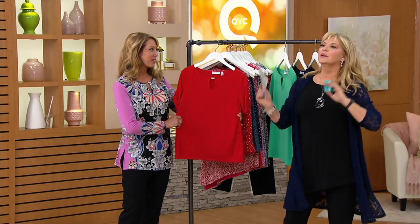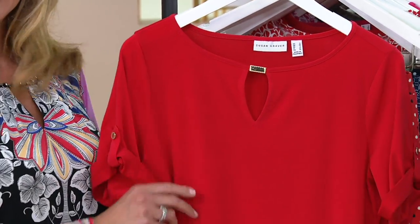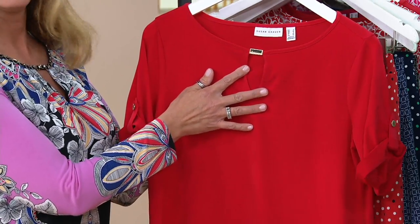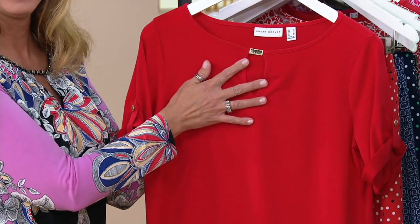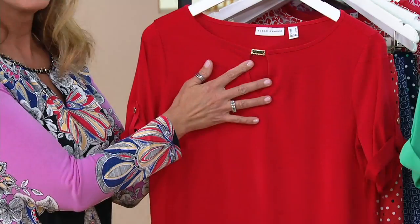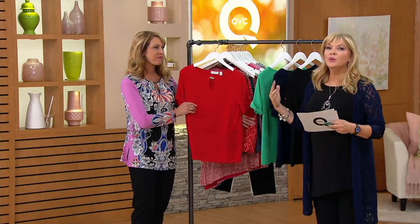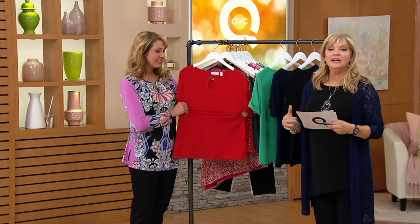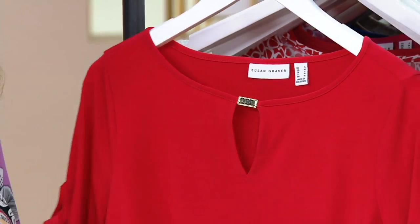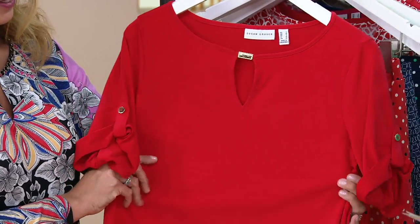We're going to start with Jess's top and work our way down — we have crops, a skirt, and skorts. This is a liquid knit short sleeve top with an adorable keyhole trim. It's a buy more, save $5 deal. The first one is just under $50, and each additional one saves you another $5. Three easy pays of $16.58 using any credit card.